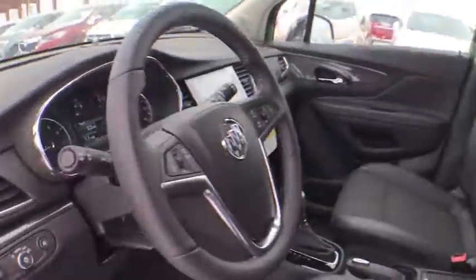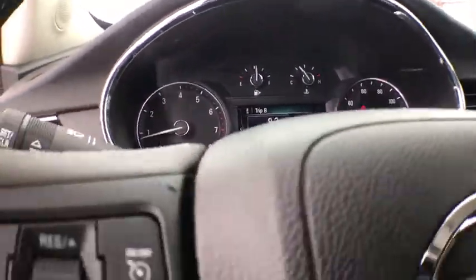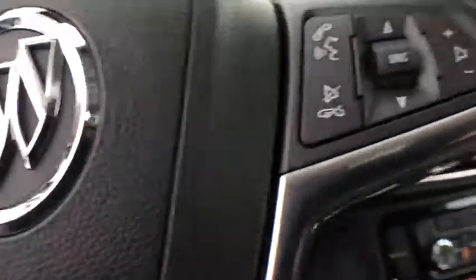Compass, rear window defroster, power windows, trip computer, security system, tachometer, remote keyless entry, auxiliary power outlet, brake assist.